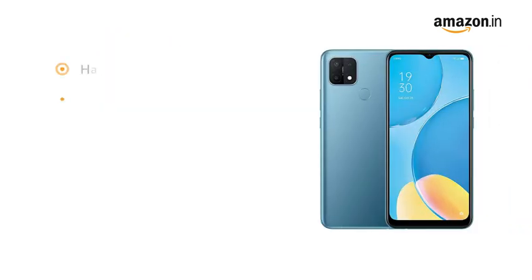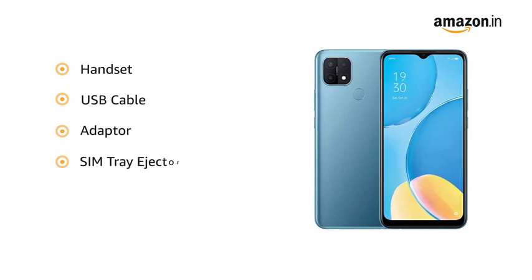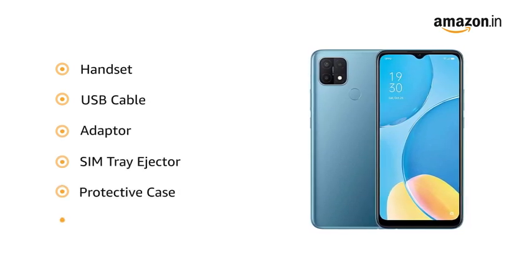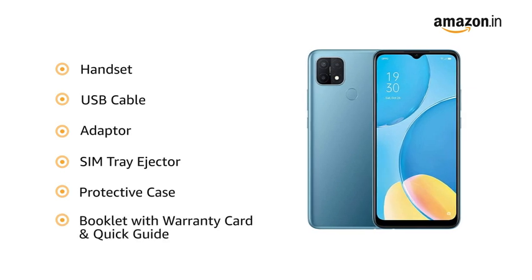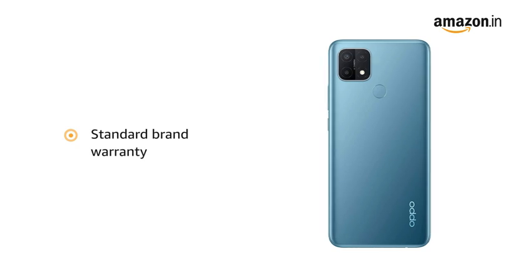The box includes a handset, USB cable, adapter, SIM tray ejector, protective case and booklet with warranty card and quick guide. This product comes with standard brand warranty.